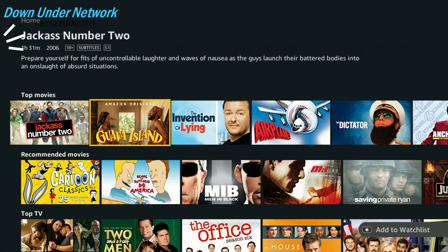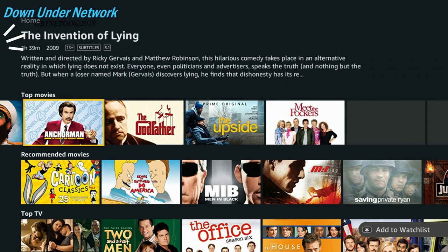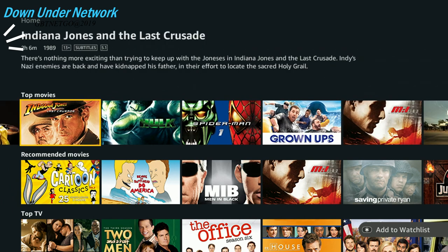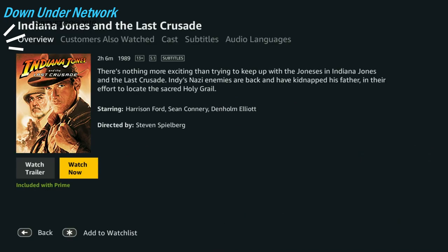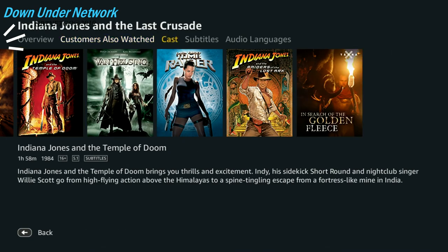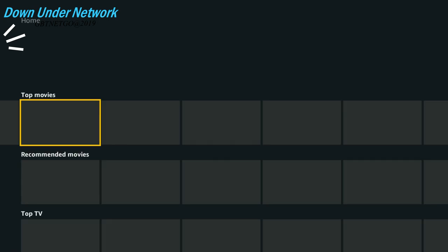You've also got Top Movies. When you click on one of these movies — like Indiana Jones — you have a few options: you can watch the trailer, which is nice to have, or just watch it now. You can also find other stuff you may like, and look at the cast — same options as with TV shows, just without the different seasons.